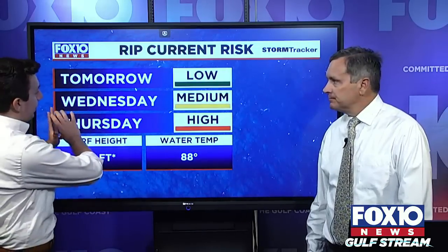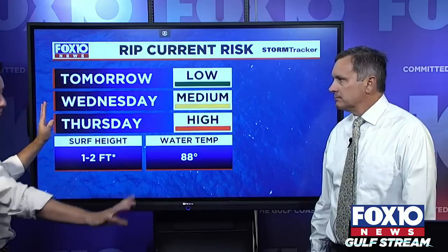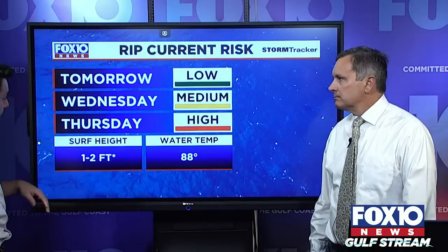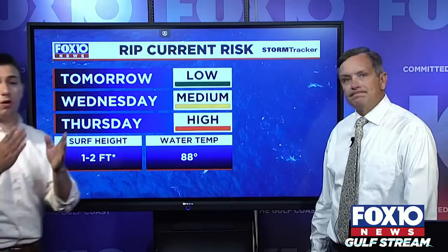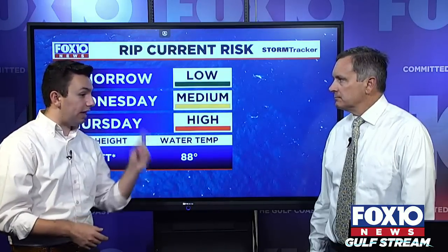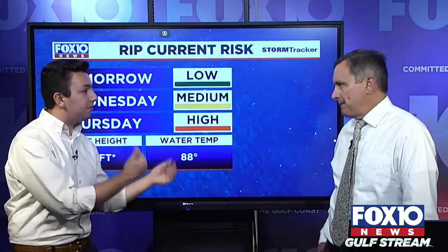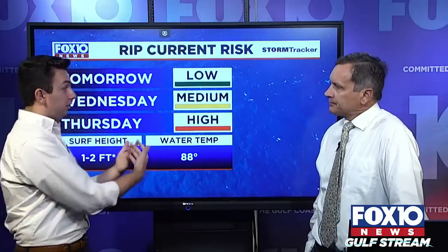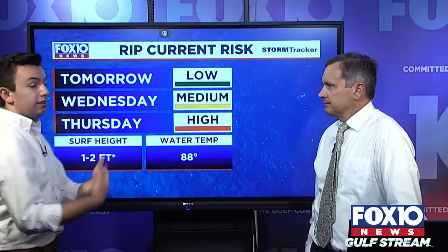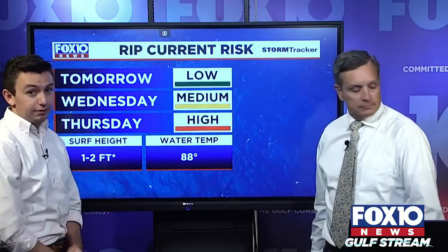On Thursday before Labor Day weekend, we've got a high risk of rip currents. Beach plans along the Gulf Coast Wednesday and Thursday are pretty much not possible. Every single time there's a system in the Gulf, we deal with rip currents — we saw that with the last disturbance that became a tropical system, which caused a lot of rip currents in our area.